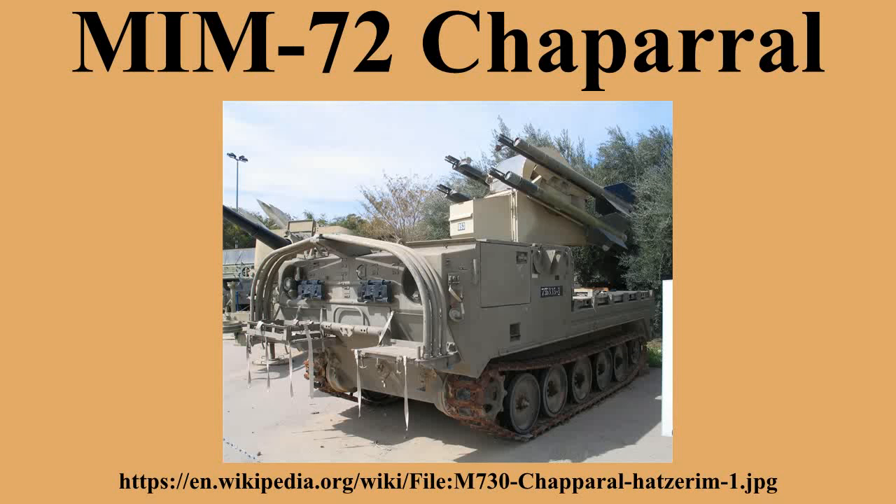By this point in time the system was already being removed from regular army service and being handed over to the National Guard. Export-only versions of the MIM-72 were also built: the MIM-72H, which is an export version of the MIM-72F, and the MIM-72J, a MIM-72G with a downgraded guidance and control section. The missile cost approximately $80,000 and M-48 fire units cost $1.5 million.